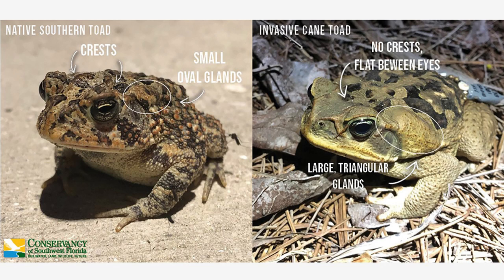The other feature you can look for are the glands. On the invasive cane toad, the parotoid glands located on the shoulder-neck region are very large and triangular in shape. However, in the southern toad, these same glands stay very small and oval shape, and you can see that in the photos here. These are very good features to look for when you're trying to identify which species you have.